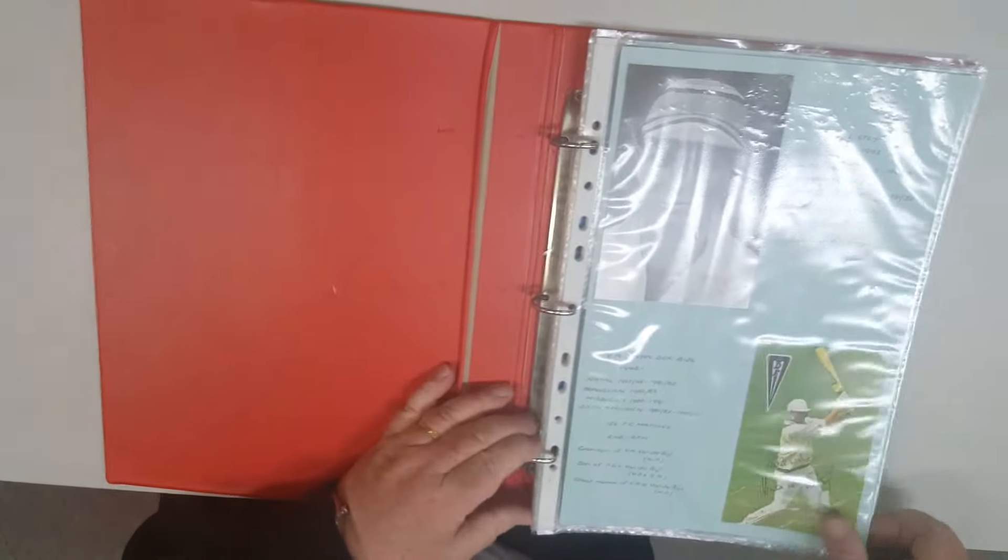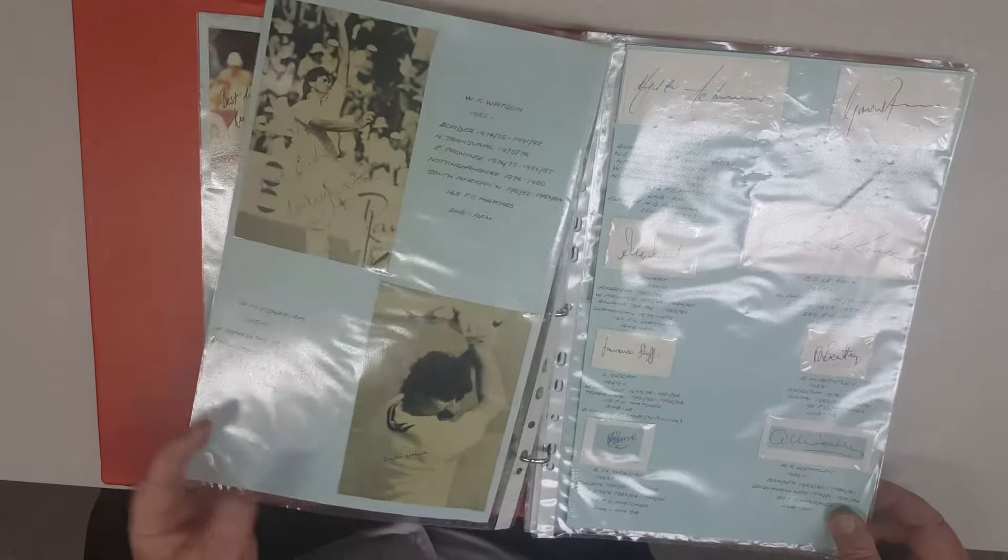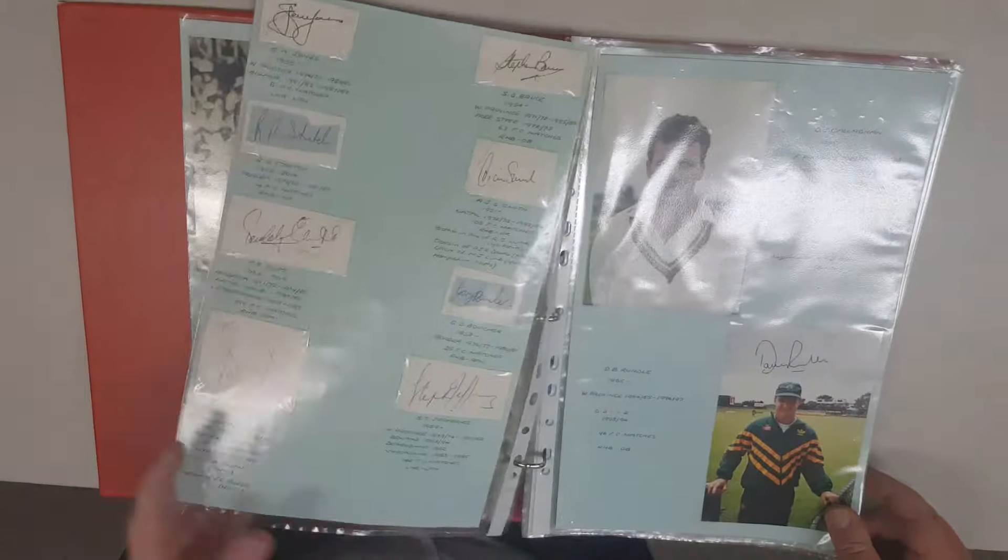Now there's an album of South Africa. Some on pieces but mostly signed photographs.